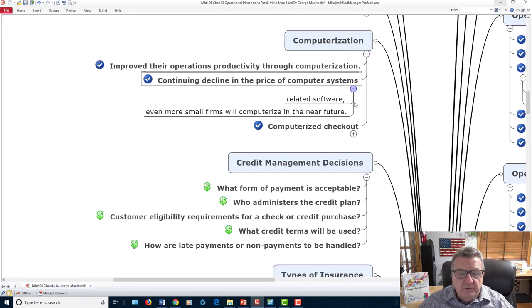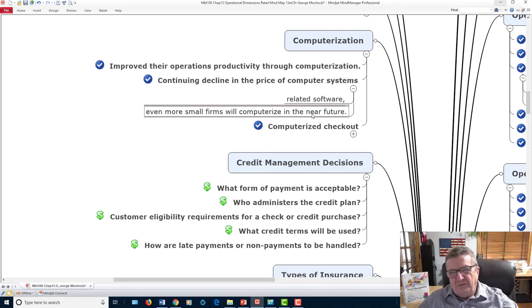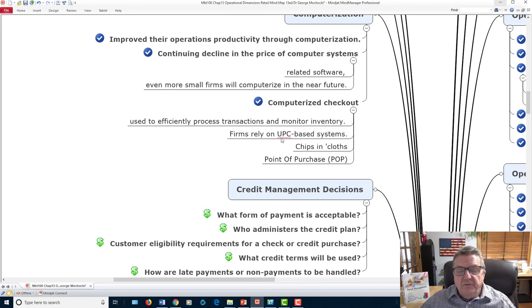Most small firms are already computerizing — you can barely buy a non-electronic register anymore. Everything is done electronically. UPC barcodes and RFID chips in clothing make it even easier. Radio frequency identification means I don't even need to scan items individually — just being in the area triggers the system. It also helps with returns: when a customer tries to return an item, the scan tells me if it was purchased at my store or a competitor's. The data is embedded directly in the clothing.